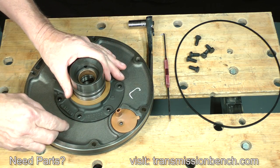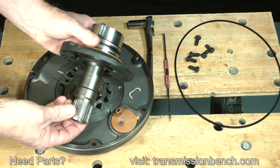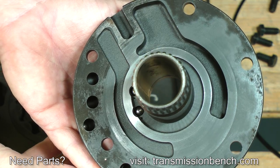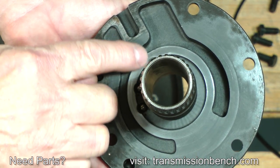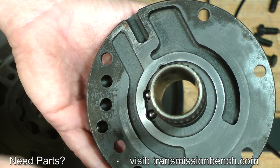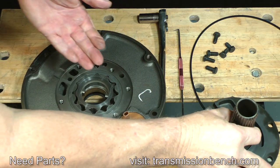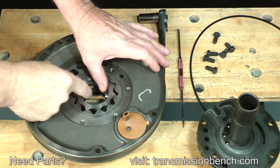Remove and set the bolts aside. Lift the stator support up and out. Inspect this surface for any damage such as gouging or deep scratches — this one is like new.